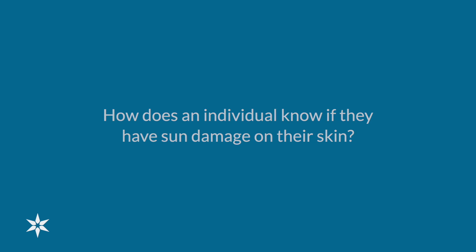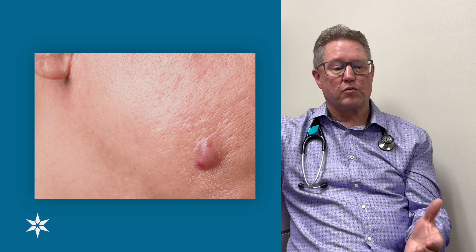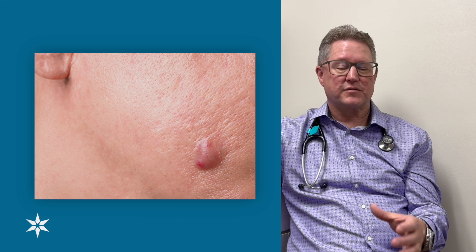Usually we're looking for changes in the skin, such as newer lesions, lesions that are getting larger, possibly irregular borders, and the skin may get sort of raised or rough or irritated, sometimes an increase in color with redness or erythema, sores or wounds that don't seem to heal and just seem to be chronic, and they don't have to be painful — they can be painless lesions.